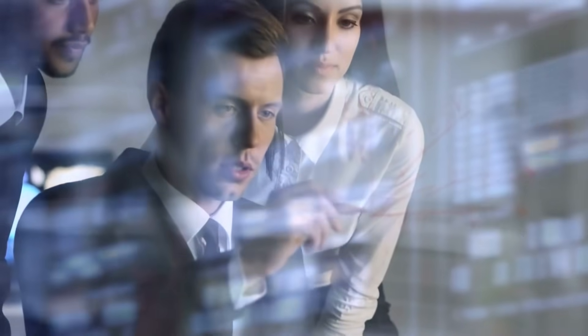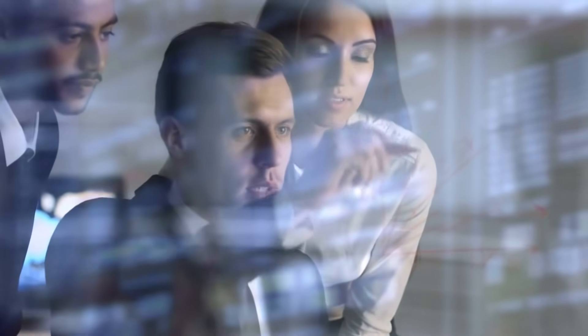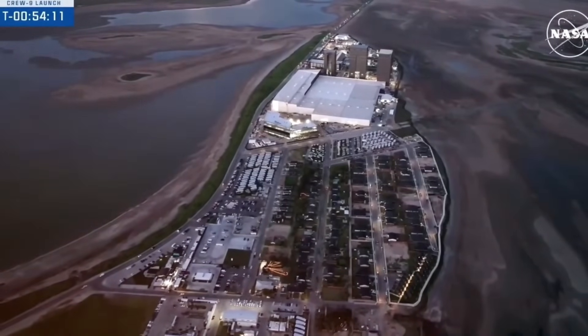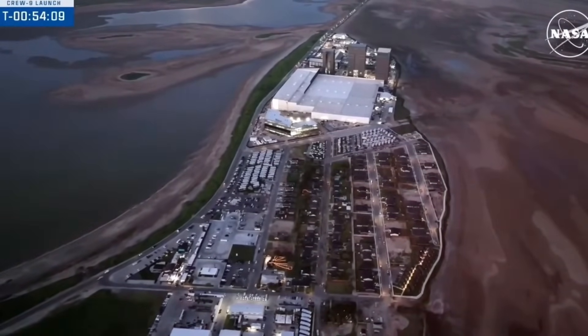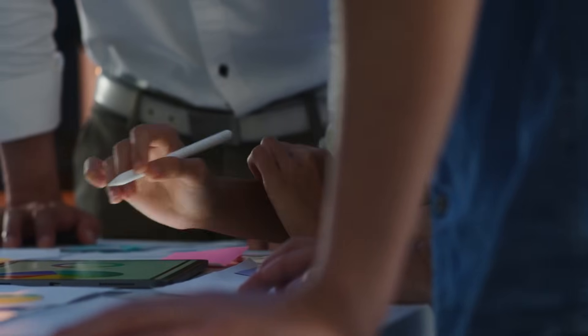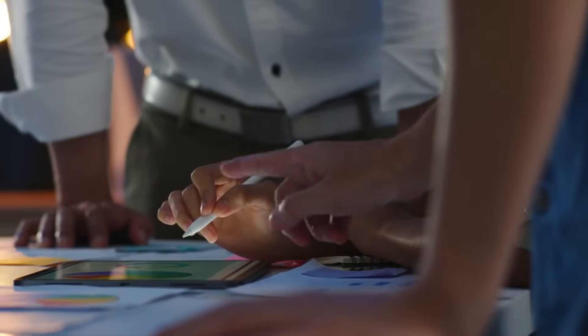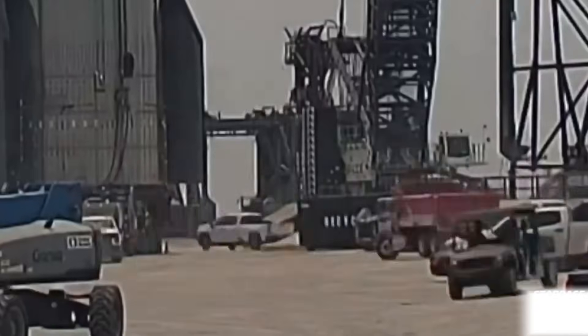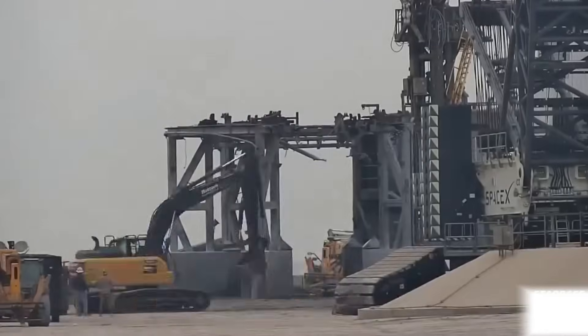But perhaps the most compelling aspect of this story isn't about the technology at all — it's about the people behind it. We spoke with veteran space industry workers who've never seen anything like the pace and innovation at Starbase. 'In my 30 years in the industry, I've never seen a project move this fast while still maintaining this level of precision,' said John Rodriguez, a construction supervisor with decades of experience in launch pad construction.